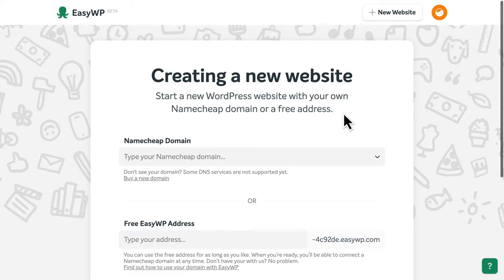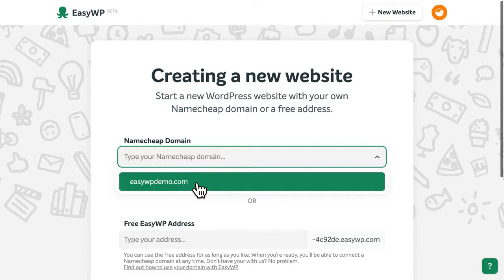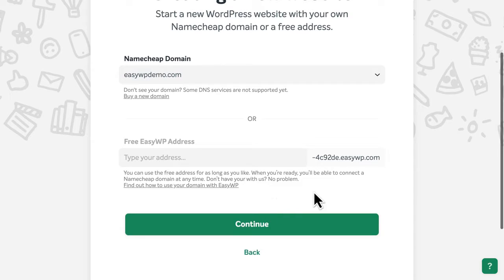If you've already registered a domain name with Namecheap, simply select it from the dropdown list of available domain names here. Or, you can create a free EasyWP address to use as long as you like. You can always change the web address later.